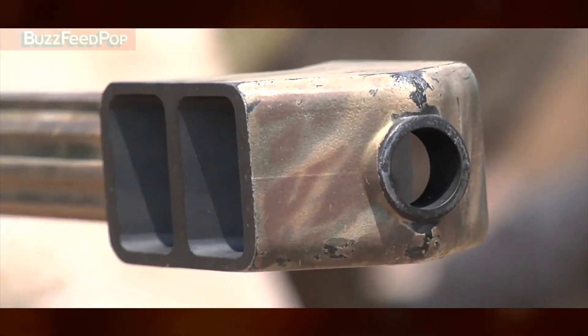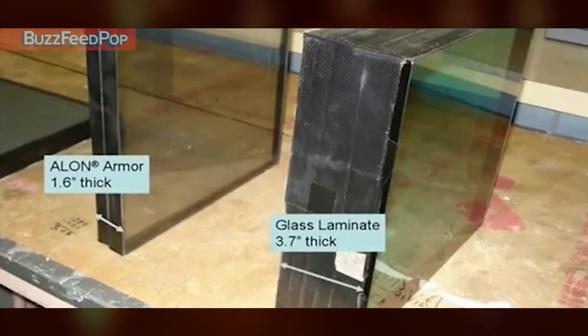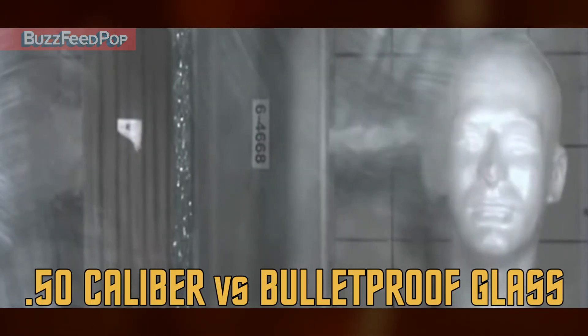The armor can resist a 50 caliber armor-piercing bullet and anti-aircraft weapons, all while being half the weight and thickness of typical bulletproof glass.